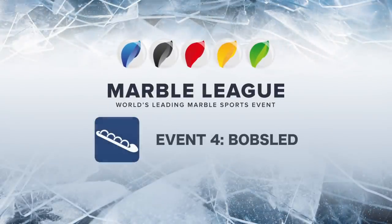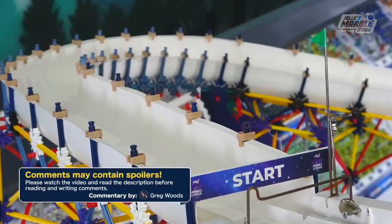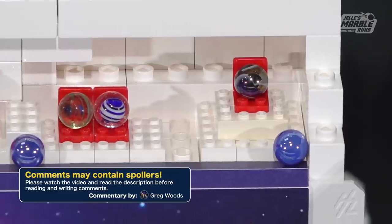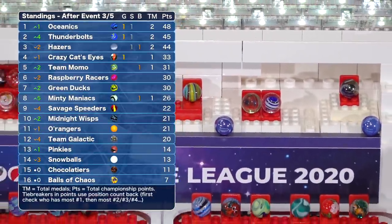In the last Winter Marble League, the fourth event was also Bobsled. And we're back with a different track, a slightly different setup for the Bobsled, and a new Winter Marble League. Hey everybody, I'm Greg Woods.